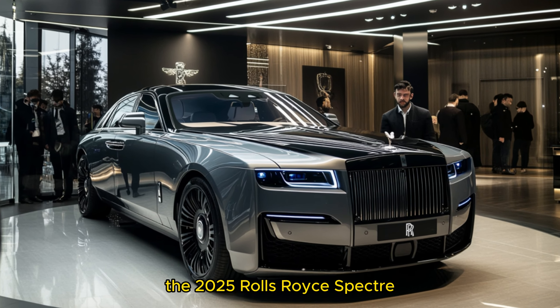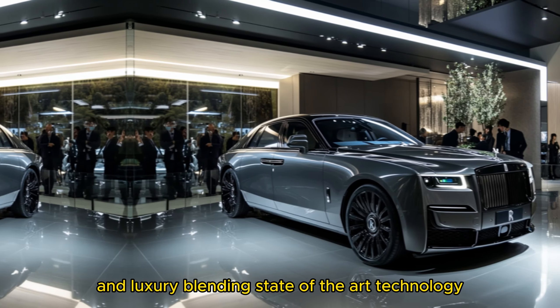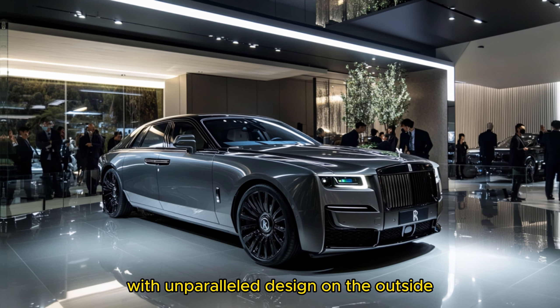The 2025 Rolls-Royce Spectre is a marvel of modern engineering and luxury, blending state-of-the-art technology with unparalleled design.